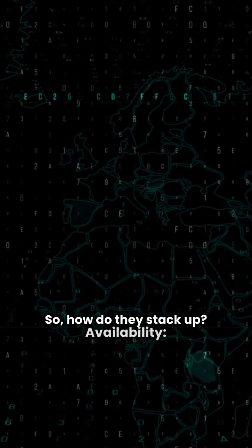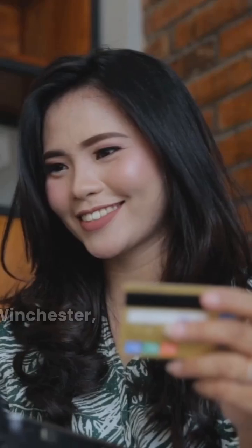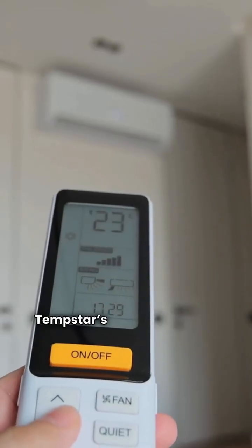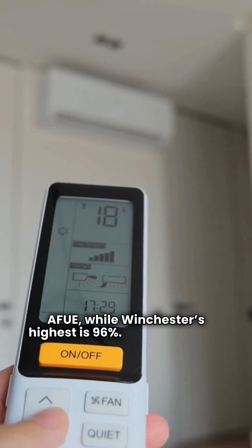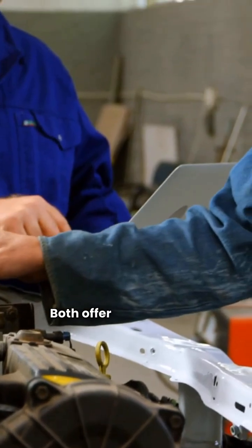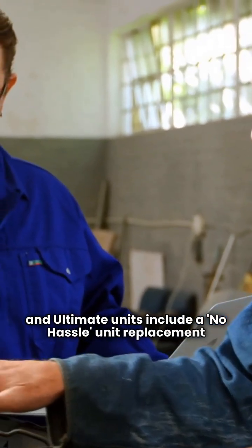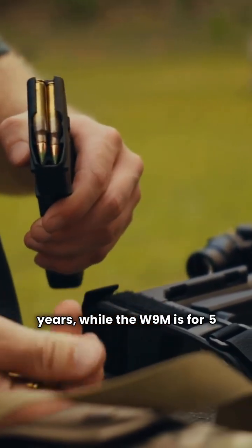So how do they stack up? Availability: Tempstar is sold only through dealers in the USA and Canada. Winchester, on the other hand, is available online through various retailers. Efficiency: Tempstar's top-tier units hit 98% AFUE, while Winchester's highest is 96%. Manufacturing: Tempstar is made in Mexico, while Winchester is made in the USA. Guarantee: Both offer 10-year parts warranties, but Tempstar's premium and ultimate units include a no-hassle unit replacement guarantee if the heat exchanger fails early. Winchester's guarantee on the W9T is for 10 years, while the W9M is for 5 years.